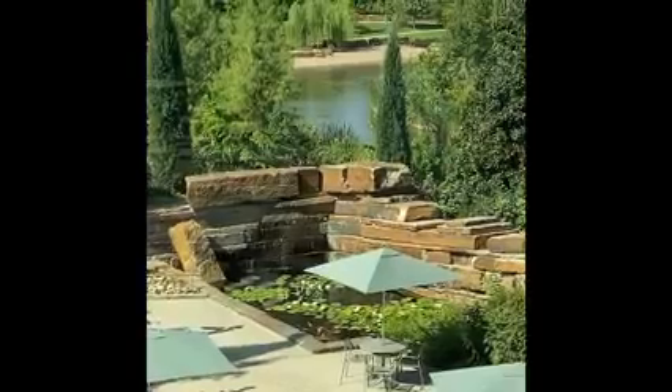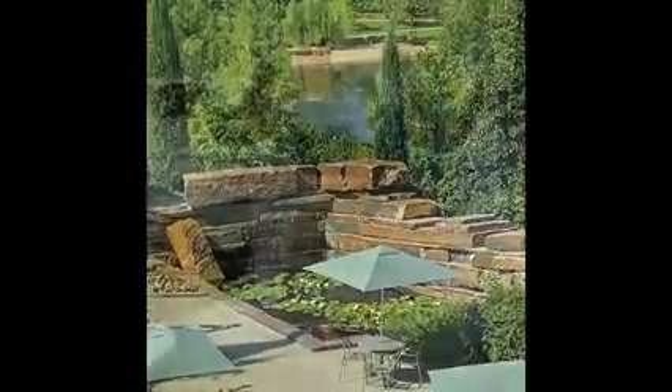So many areas for sitting under umbrellas. The lake is in the background where you can ride paddle boats and kayaks.